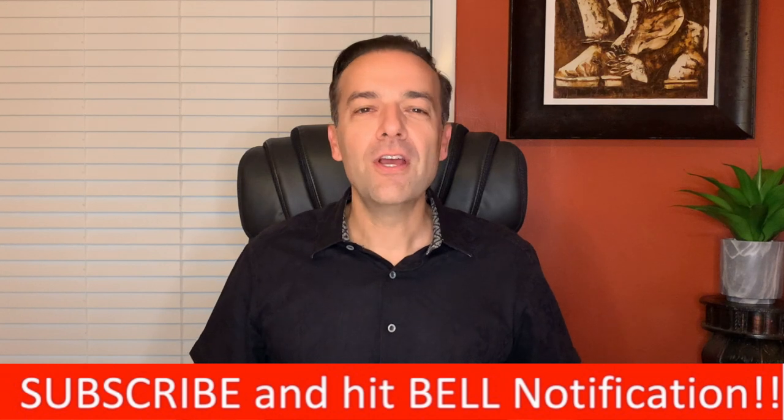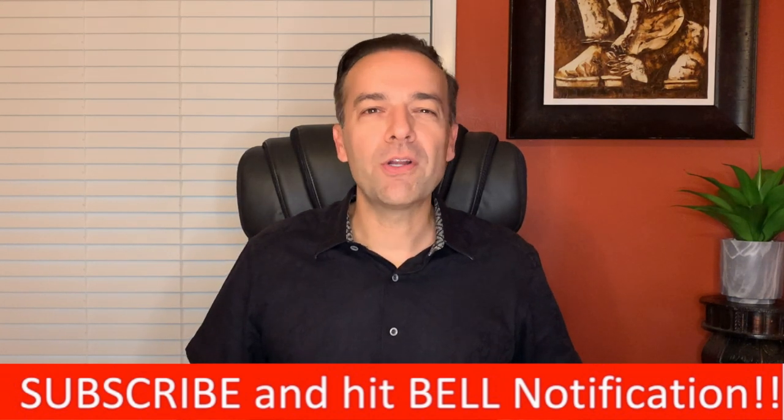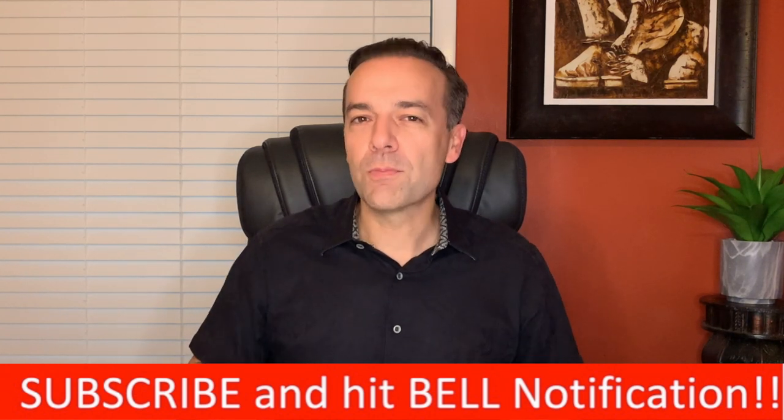I'm Randy Perez, a 22-plus year stock and option trader as well as real estate investor. If you're already a member of this community, thank you for setting aside part of your day to be here. If you're not already a member, go ahead and click that subscribe button and bell notification. You'll be joining a community of traders and investors helping each other become more knowledgeable and profitable.